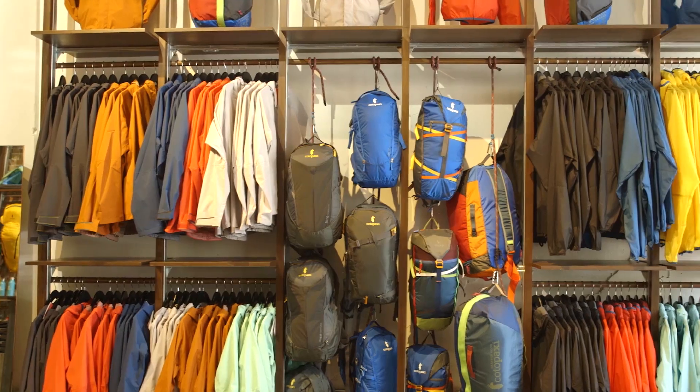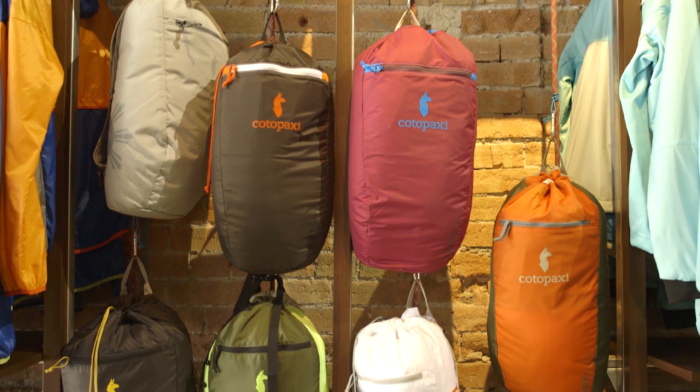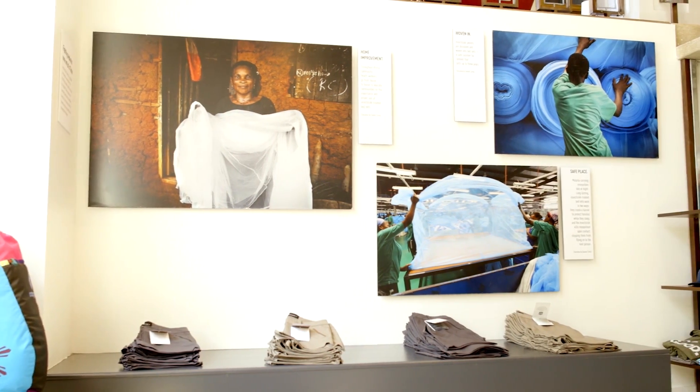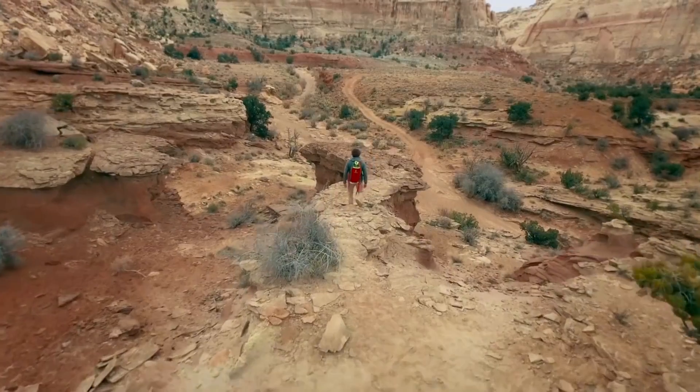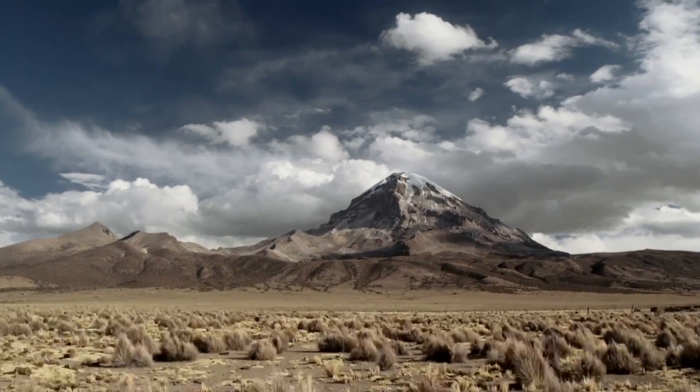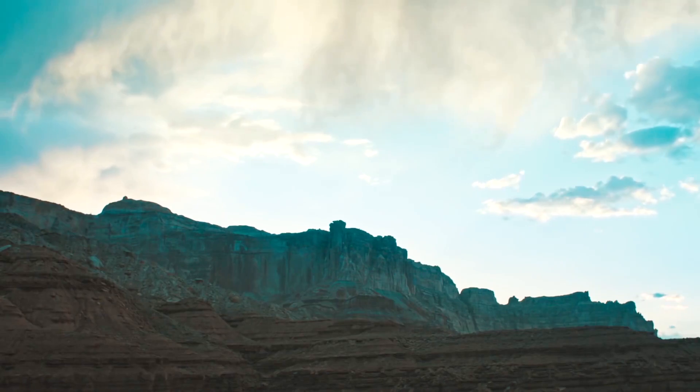Here at Cotopaxi, we believe in gear for good. We create gear and apparel that will last our customers a lifetime, do good in our supply chain and communities around the world for our grantees that we support. Our focus is alleviating poverty around the world and we do that through education, health and improving livelihoods. We connect people with our product through design, and then those people are connected to their adventures through our grantees, and we hope to set our customers up with gear to create successful adventures for them.